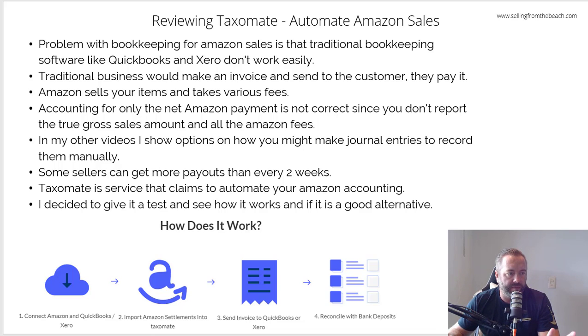Taximate has a cool service where they'll do all the heavy lifting for you. You open an account — they have a free 14-day trial, though that could change depending on when you're watching. You sign up, log in, and it connects to your QuickBooks or Xero, whichever you use. In my case I used QuickBooks. You then connect with Amazon via the APIs, give them access, and it starts pulling in the various reports — the flat files they have for all the payment settlements.